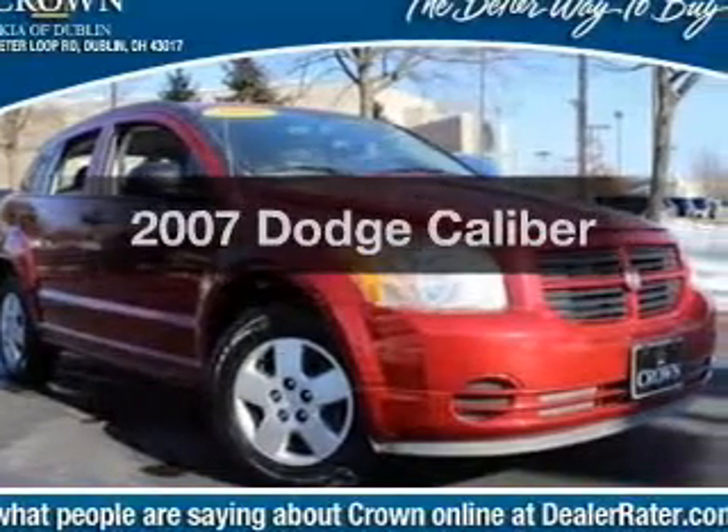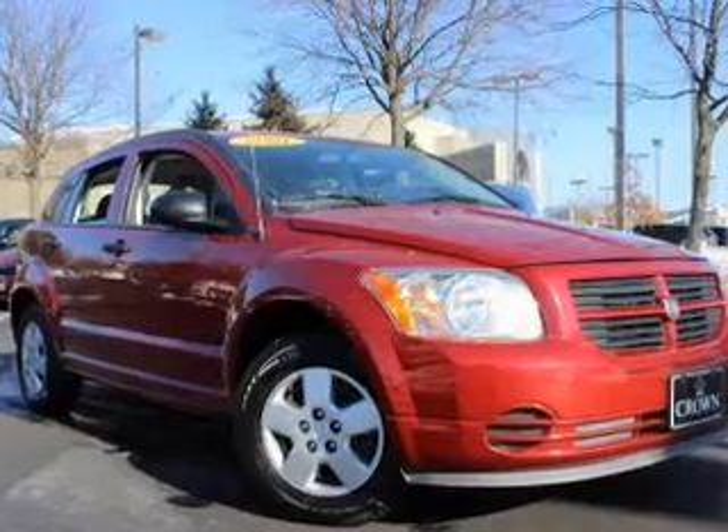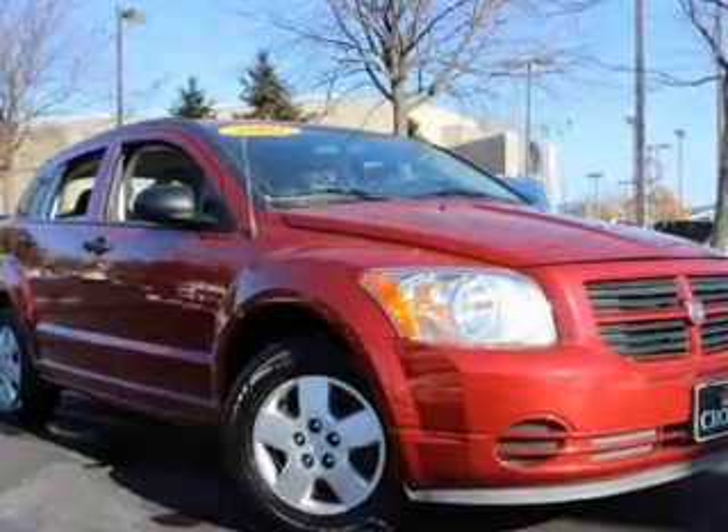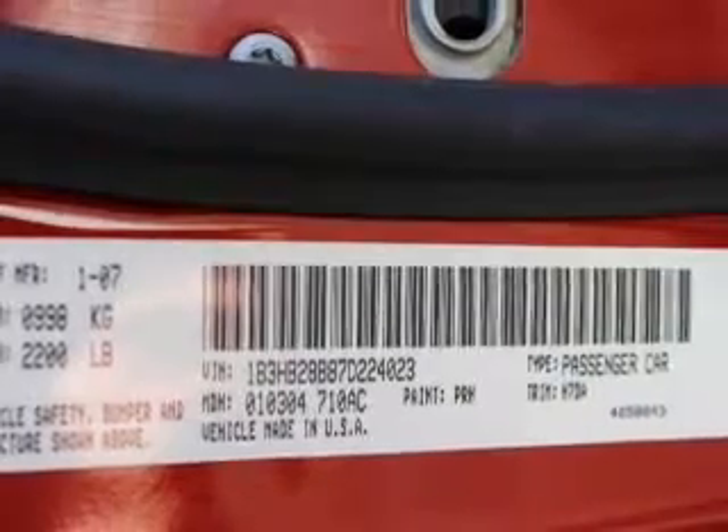Introducing the 2007 Dodge Caliber — everything you need under one roof with this great vehicle. With an efficient four-cylinder engine, the powertrain includes front-wheel drive driven by an automatic transmission.